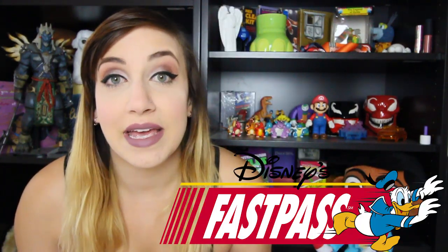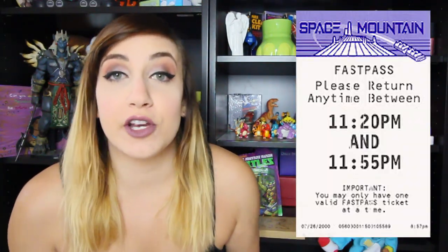This list might change if you have older people in your party or children with you, but this is just kind of like my general answer. My number one tip to first-timers is to use the Fastpass system. When you first get to the park, get a Fastpass immediately for one of the more popular attractions.